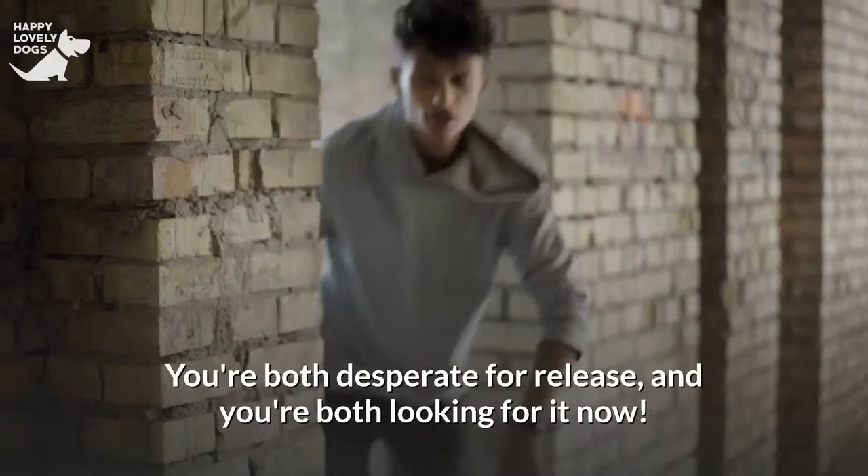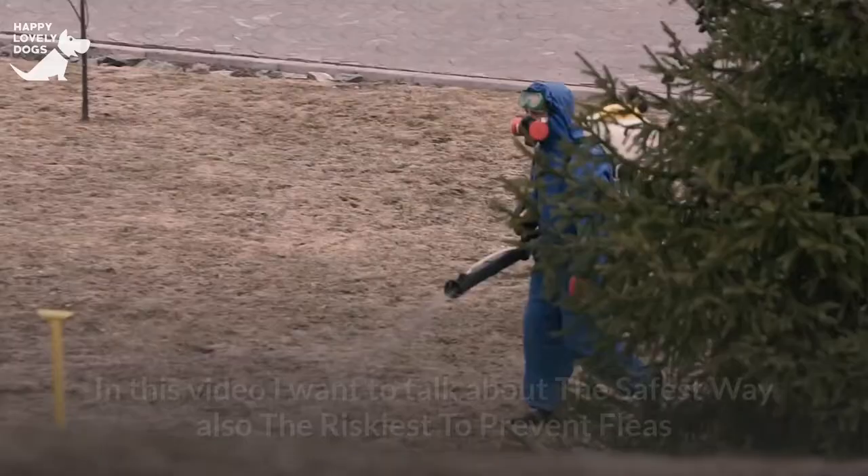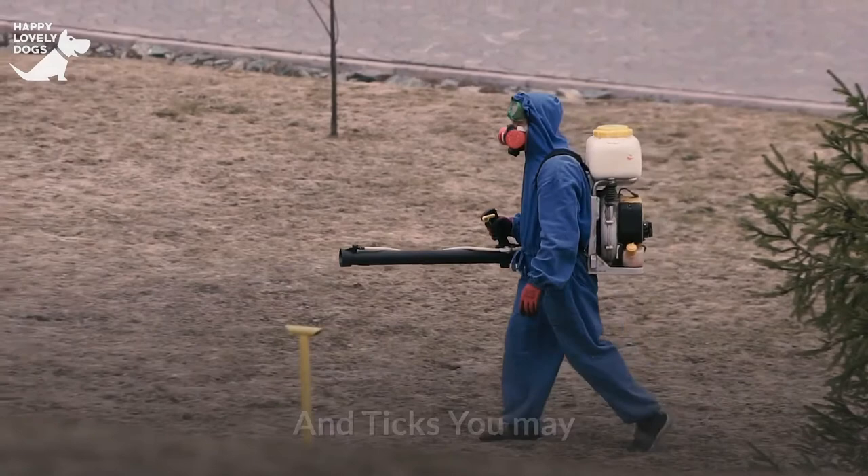This is Russell from Happy Lovely Dogs. In this video I want to talk about the safest way — also the riskiest — to prevent fleas and ticks. You may as well throw in the towel and go with the big guns: pharmaceutical flea and tick control.